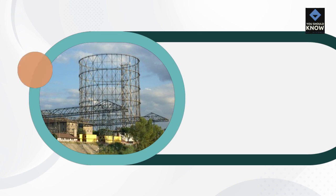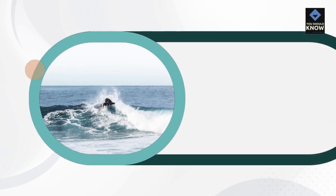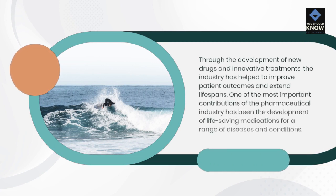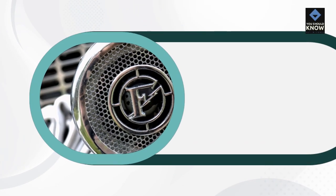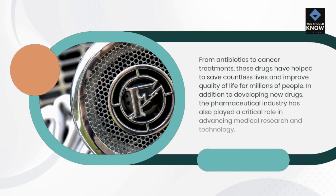Impact of the American Pharmaceutical Industry on Healthcare. The American pharmaceutical industry has had a significant impact on healthcare in the United States and around the world. Through the development of new drugs and innovative treatments, the industry has helped to improve patient outcomes and extend lifespans. One of the most important contributions has been the development of life-saving medications for a range of diseases and conditions — from antibiotics to cancer treatments — which have helped to save countless lives and improve quality of life for millions of people.